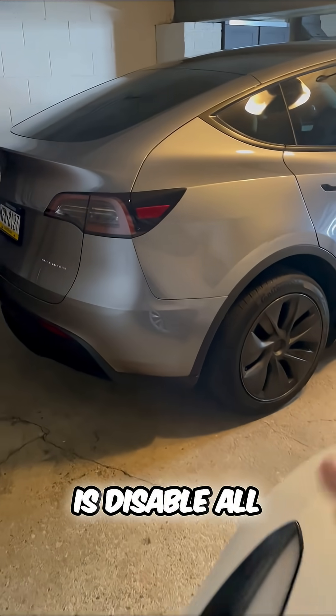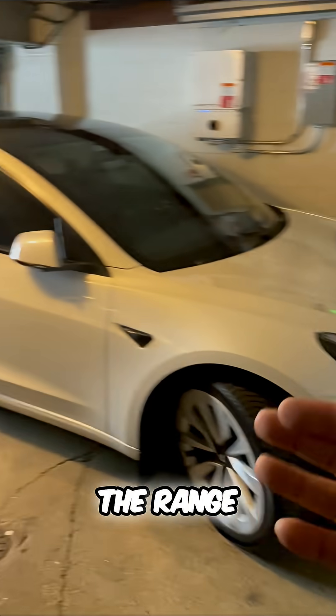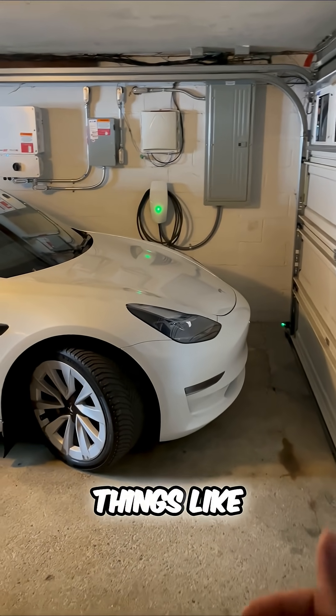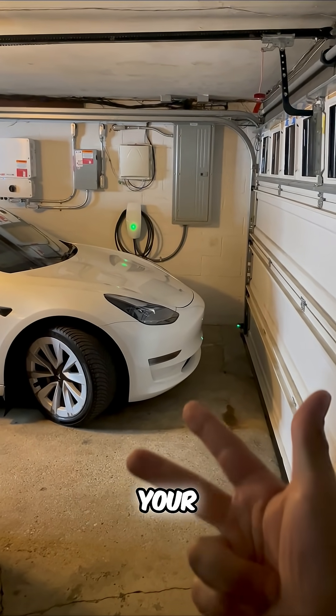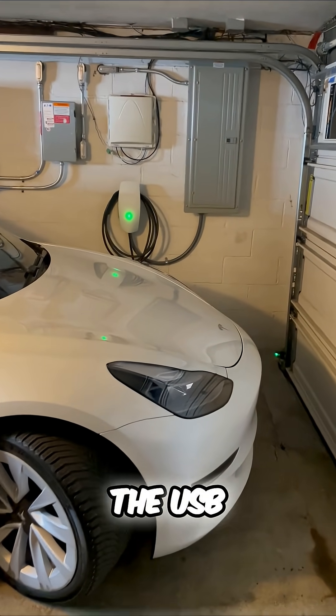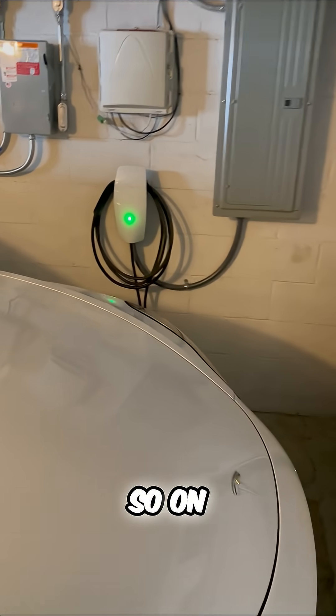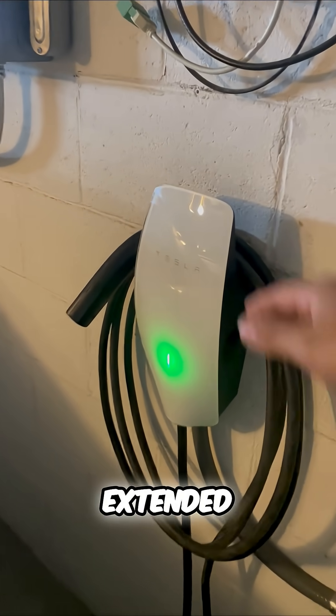What this will do is disable all the features that drain range when in park — things like sentry mode, cabin overheat protection, and keeping your accessories power on, which charges things like USB ports and so on. So this is an easy way to limit range loss for those extended stays.